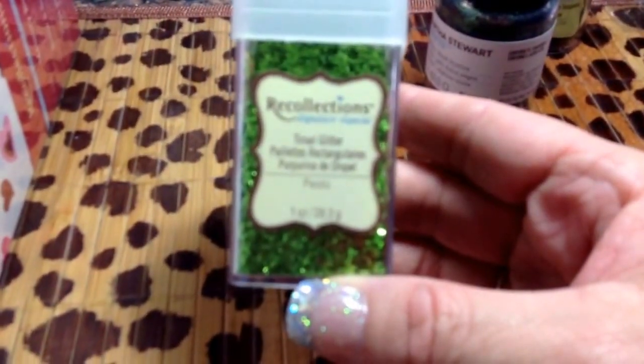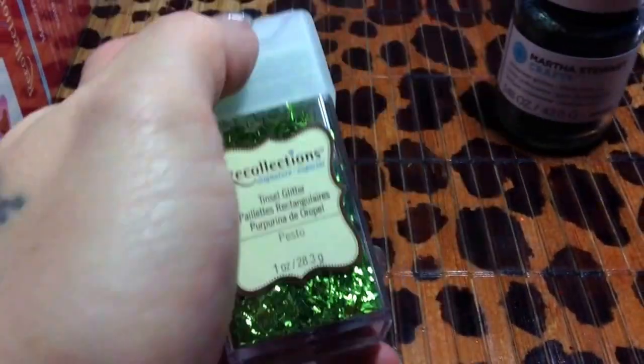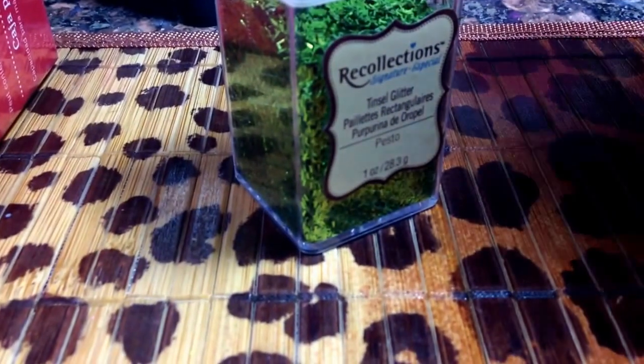I just popped in there to see what I could find, and I found this pesto tinsel glitter. I got that and it was two dollars. Then I picked up this — it's clear bark embossing powder.